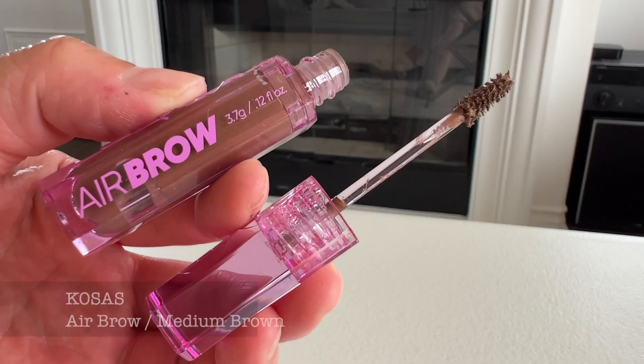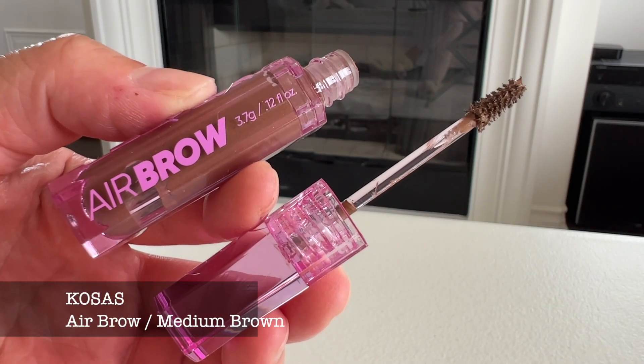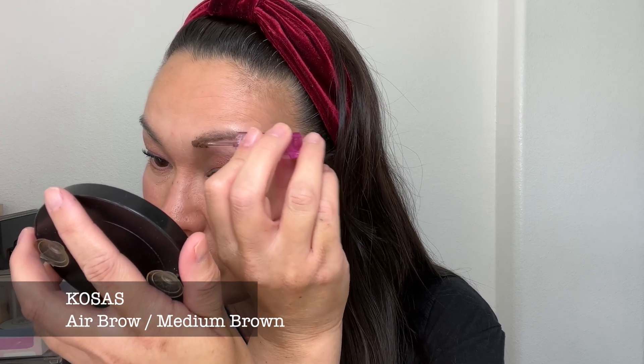I also got a brow gel by Kosas — this is their Air Brow in medium brown. I like how small the wand is so you can really get in there in your brows, and the shade match is perfect for me.